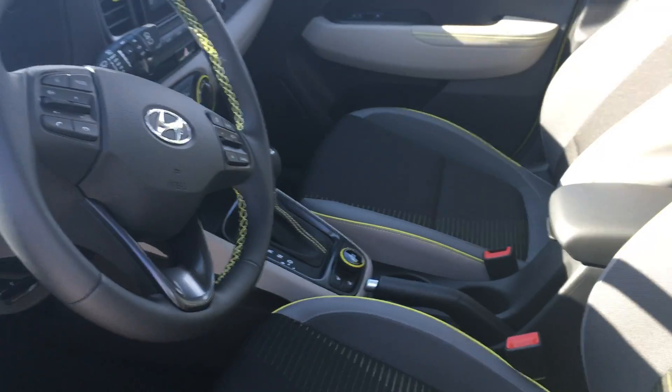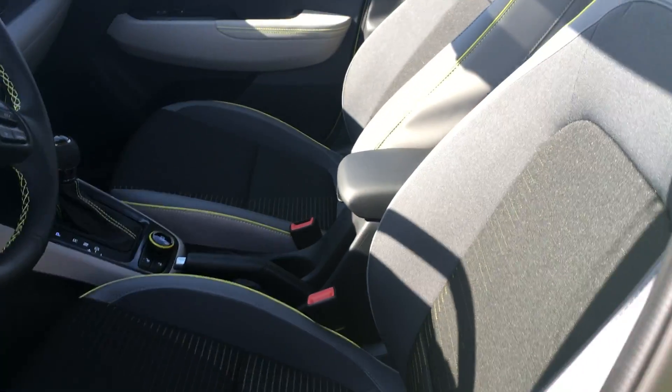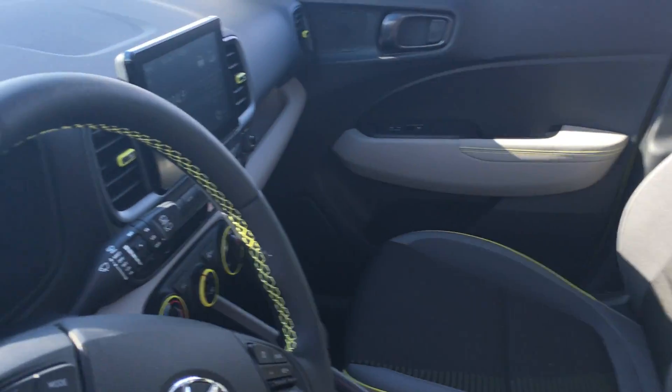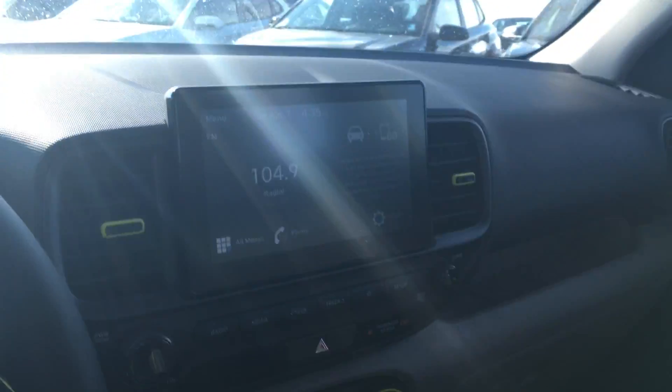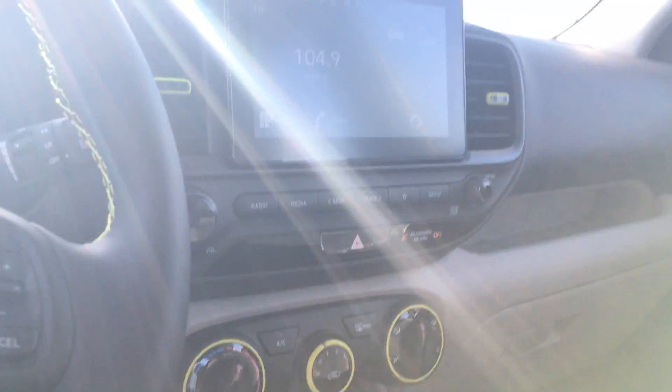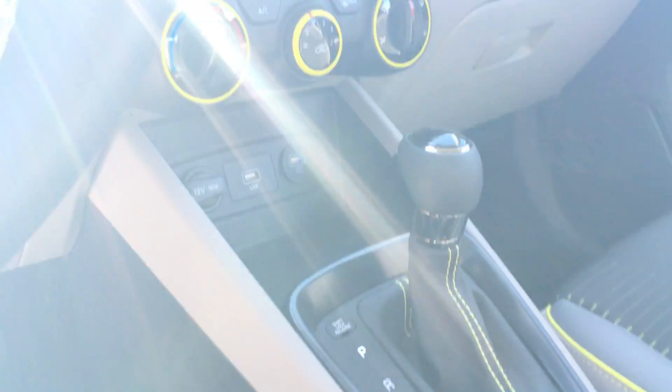Inside the vehicle, as you can see, you have a really nice quad seating. It has come with heated seats, heated steering wheel, all your trim tones. You do have your cruise control, Bluetooth options, big touch screen, backup camera, Apple CarPlay, and all your heating options.